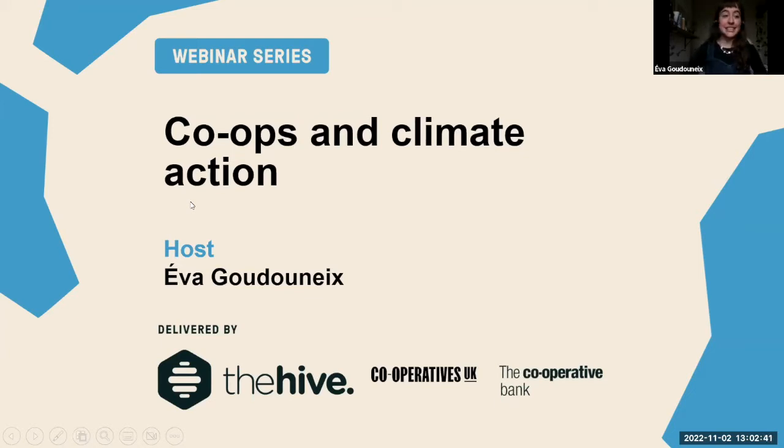The idea of this series of webinars is to show you how you can use co-ops to do great things, and what kind of support you can get to start a co-op or if you're an existing co-op, through a business development program like The Hive.